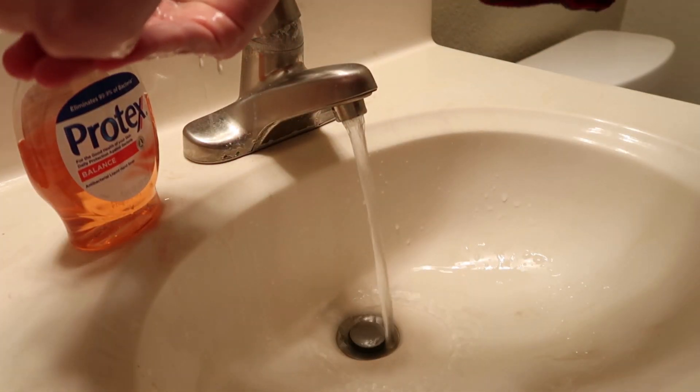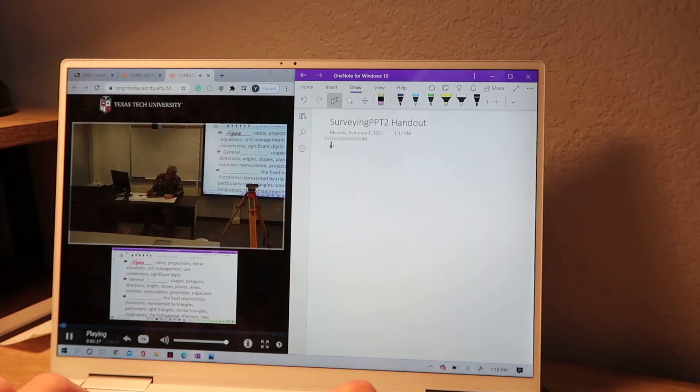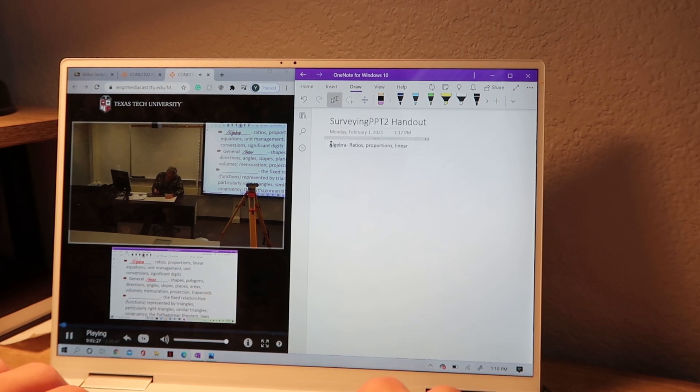I always wash my hands when I get back from campus, just in case. Just got back from campus, it's about 12:10-ish, and I'm going to make a quick snack so I can get ready for my next class at 1. My next class is surveying lecture, where we learn about how to measure land and different scenarios where you would need to know this information. This class is one hour long, but since it's Monday, that means I have lab that day.